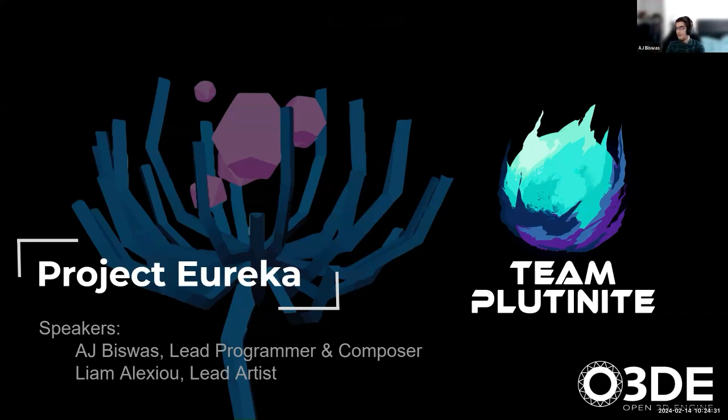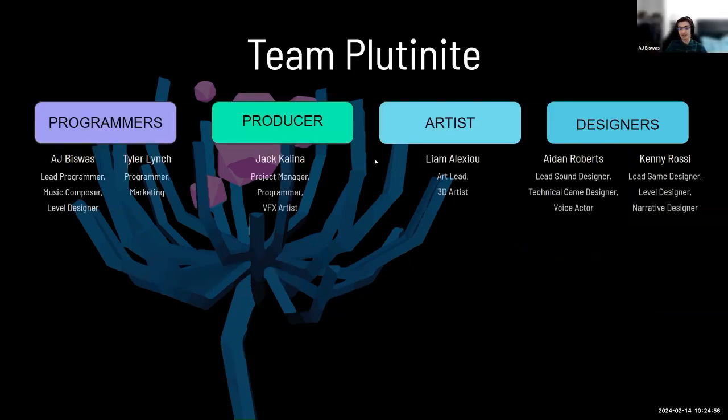We are going to be speaking about what this whole thing has been all about. Project Eureka is a collaboration between Open3D Foundation and RIT, where us, a team of students, were selected and given a grant to create a game and publish it as one of O3DE's first commercial products. It's very exciting. We've been working on this project since May of 2023, so it's been a while now.